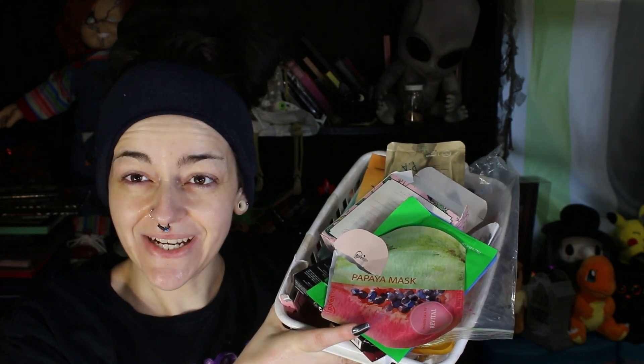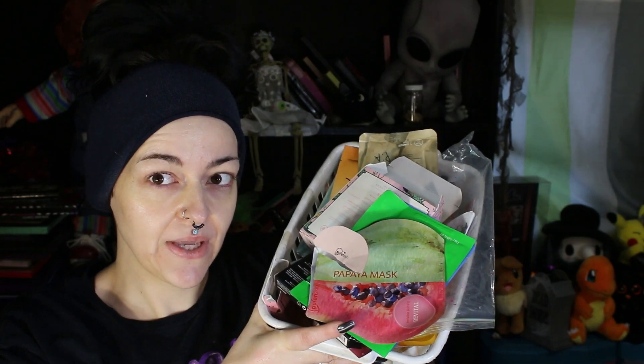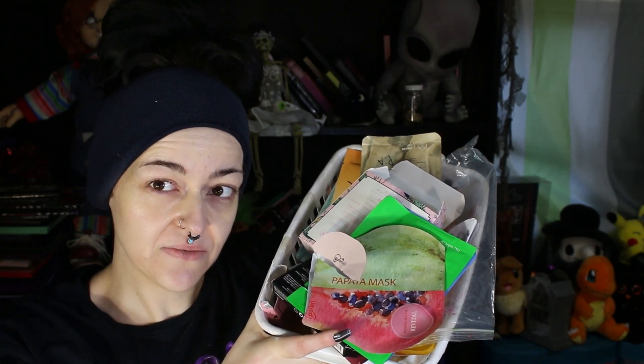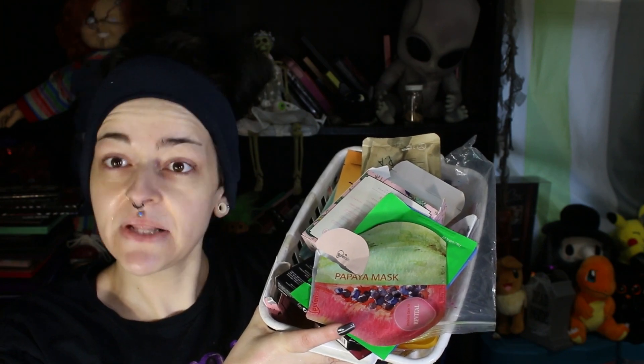Hi, welcome to my channel and thank you for being here today. I'm going to talk about my monthly empties. It's not a lot — it's mostly masks — but here we are. I'm ready to dump this crap in the trash. I do it monthly because I don't like holding on to trash; it just isn't what I want to do.